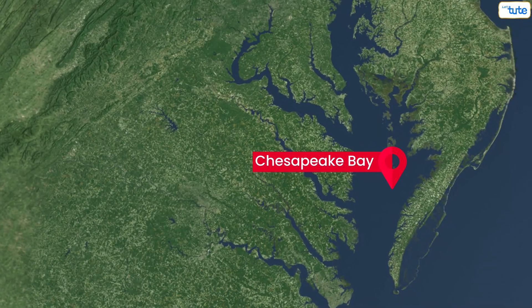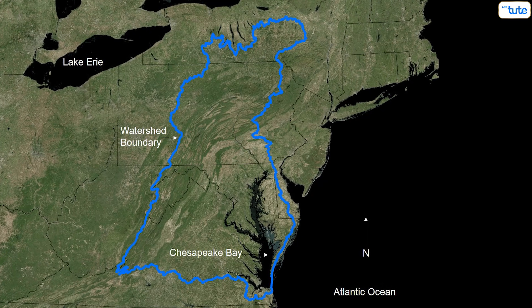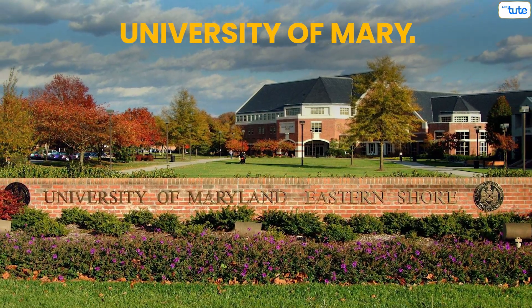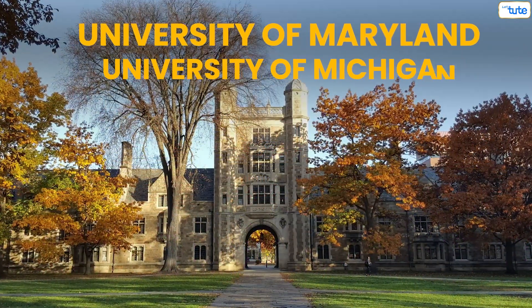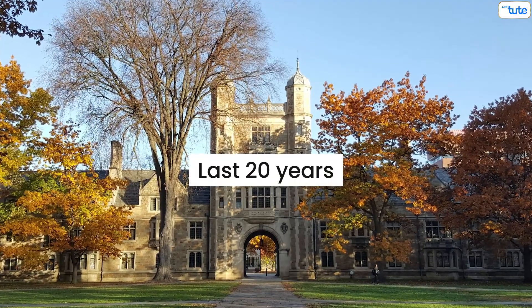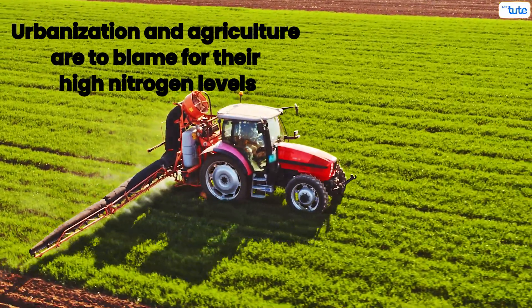Chesapeake Bay: the dead zone in the Chesapeake might be as large as 8 cubic kilometers, according to ecologists from the University of Maryland and University of Michigan. This makes it one of the largest in the last 20 years. Urbanization and agriculture are to blame for its high nitrogen levels.